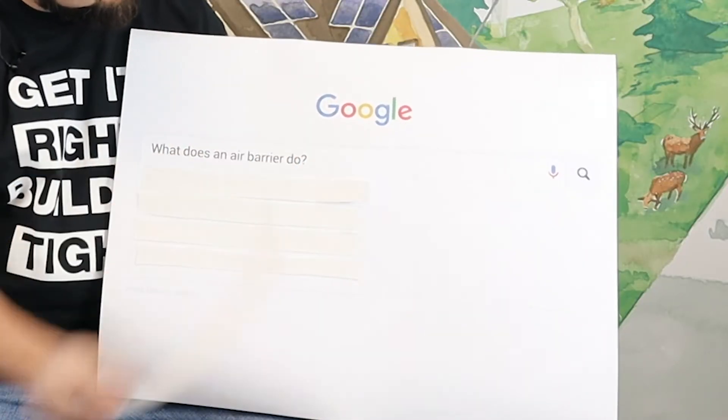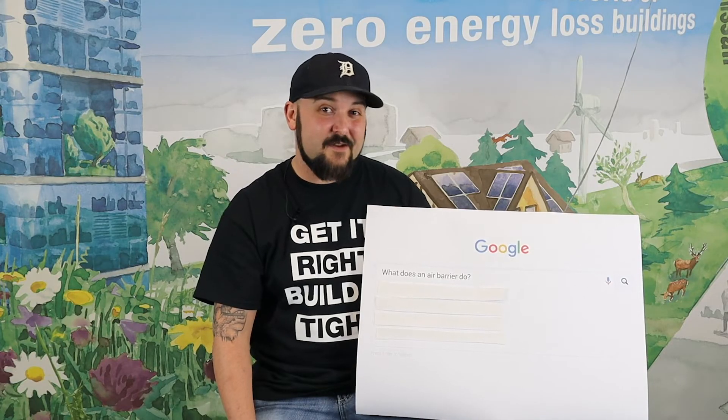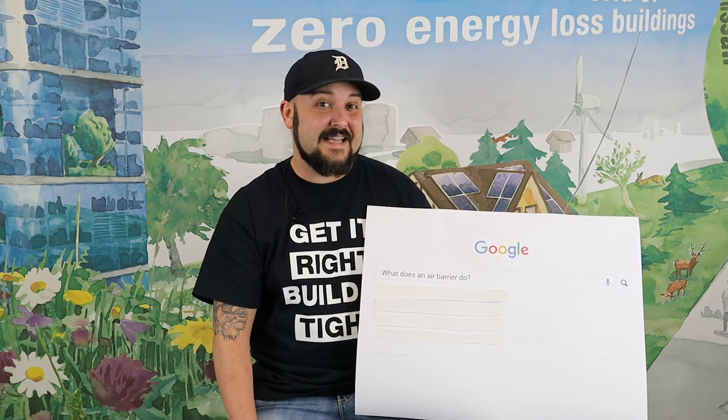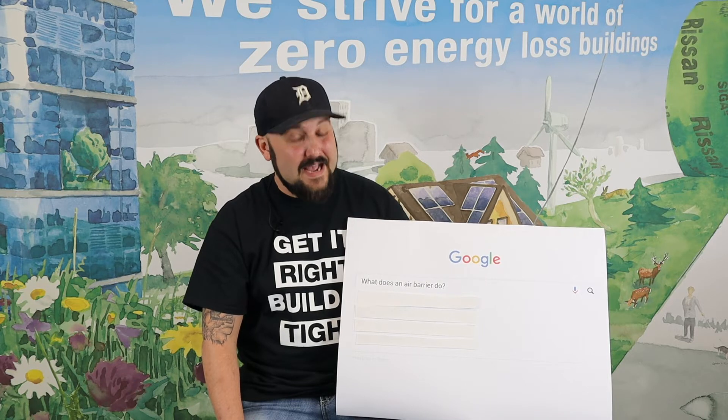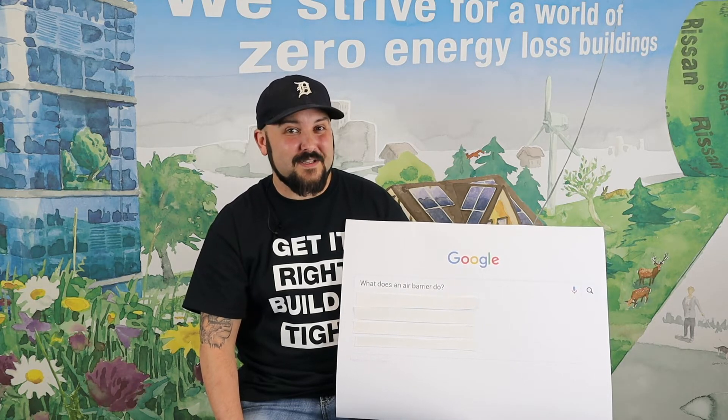What does an air barrier do? Stops the air that you're paying to put in your building from getting out. And it keeps all the bad, nasty outdoor air outside. So your building can be healthy and comfortable.